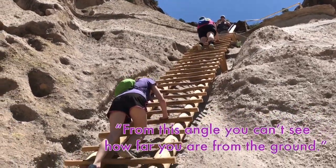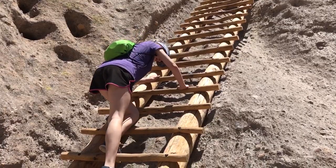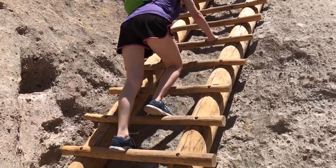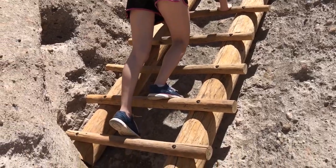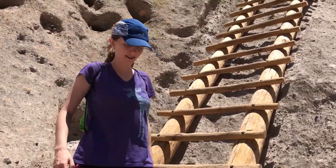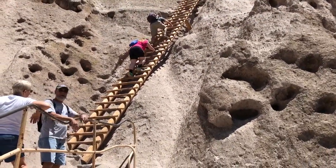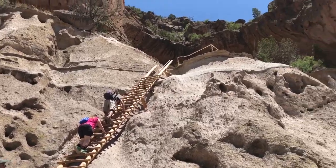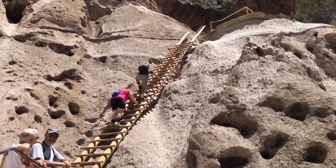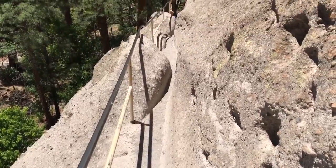The good thing about this angle is that you can't see how far you are from the bottom. Even when you climb up, you can't really see the bottom, because you're really only looking at your feet — looking forward. You made it. That was the big one. This path has been worn down so much, it's a foot or two dug into the sandstone.